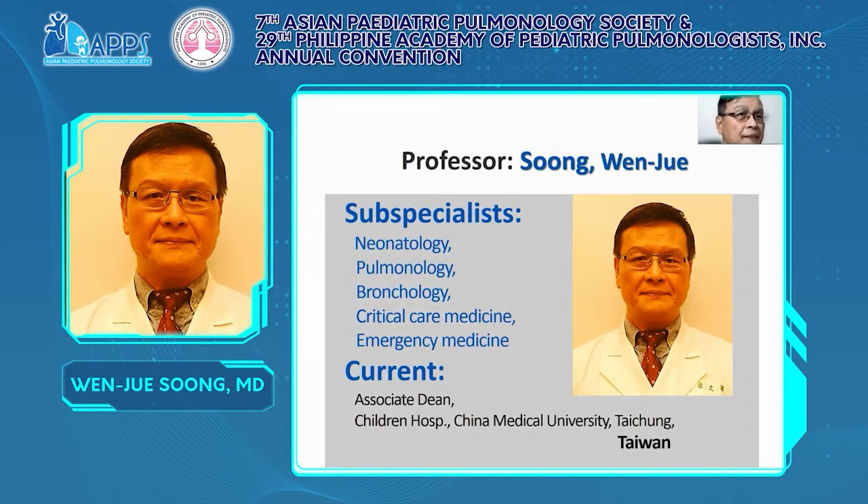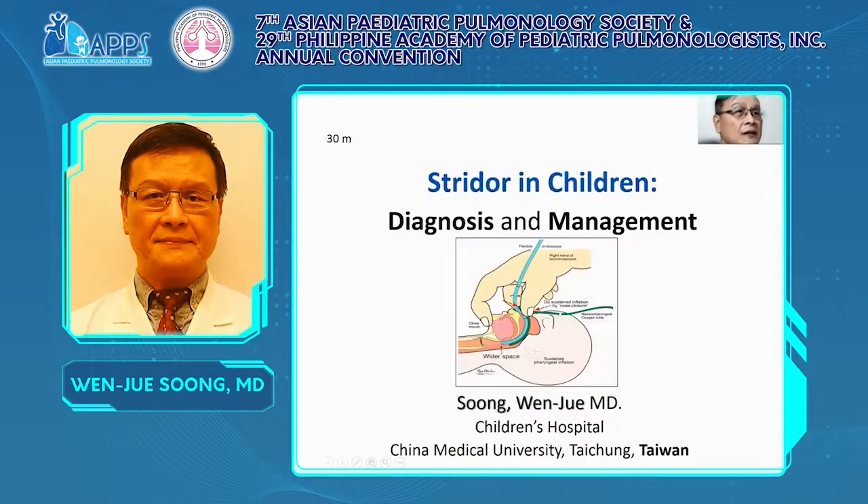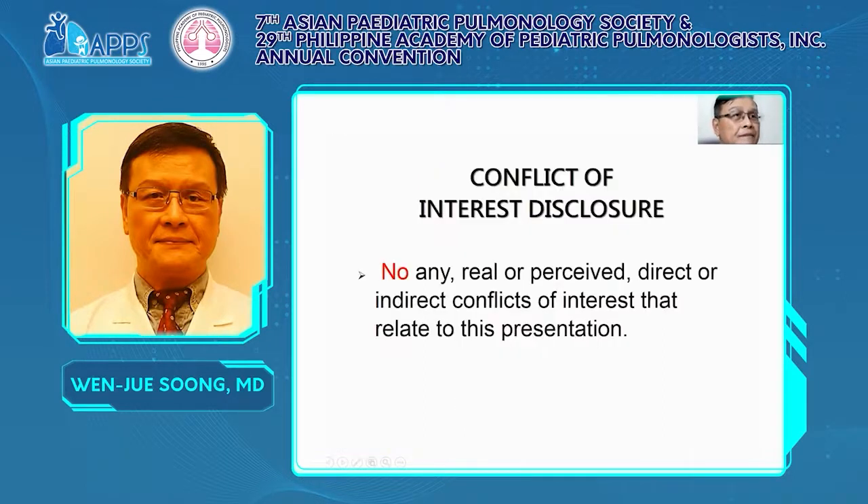Ladies and gentlemen, I am Dr. Wen-Jui Song. I serve in Taiwan at China Medical University, the Children's Hospital. Today's topic is Stridor in Children: Diagnosis and Management. There is no conflict of interest in this lecture.